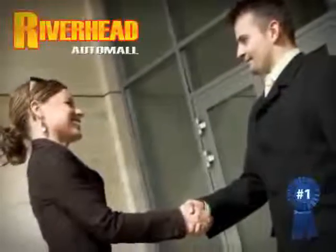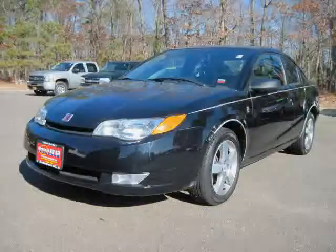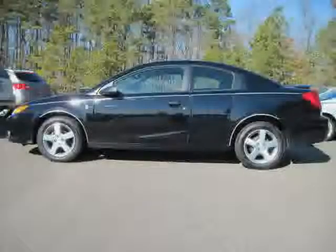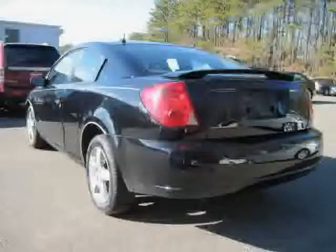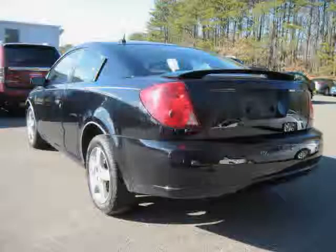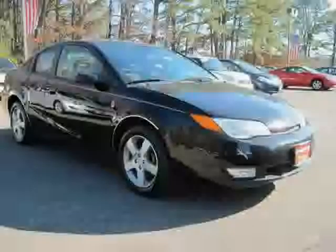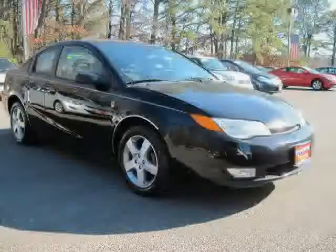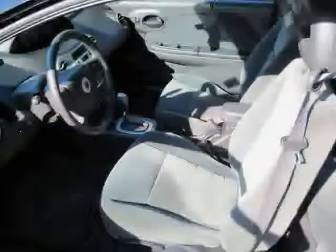Great savings are available on vehicles like this 2006 Saturn Ion equipped with cloth interior, CD player, cruise control, driver and passenger side airbag, MP3 player, power windows, front wheel drive, air conditioning, power door locks, third passenger door, AM-FM stereo, and telematics, driven with care for 87,927 miles, makes this Ion an easy choice for you.